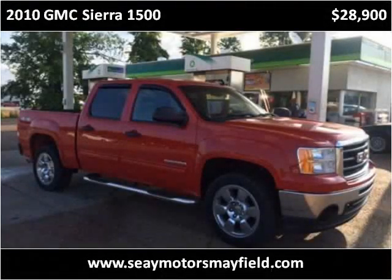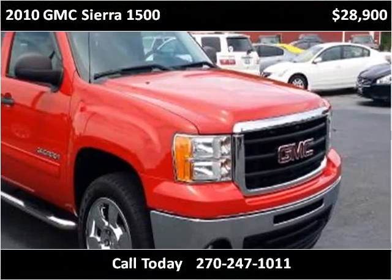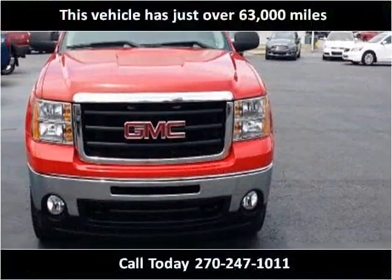This 2010 GMC Sierra 1500 is available from C-Motors Mayfield. This vehicle has just over 63,000 miles.